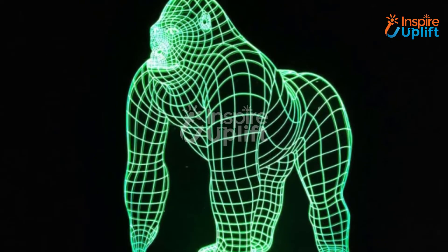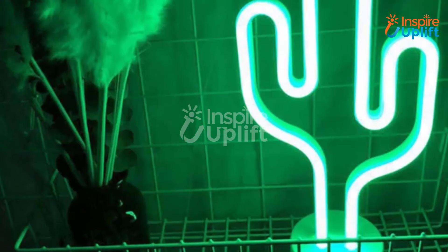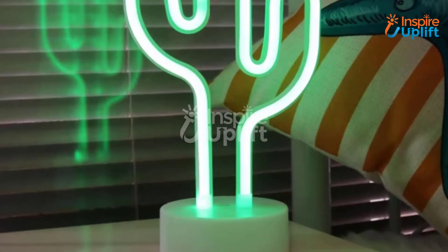Startle your guests with an interesting decorative piece. At number 9 we have the Neon Cactus Lamp. This cactus lamp is a perfect night light for the living room — just switch it on and let it illuminate the place with a neon glow. The light source is energy efficient and durable.